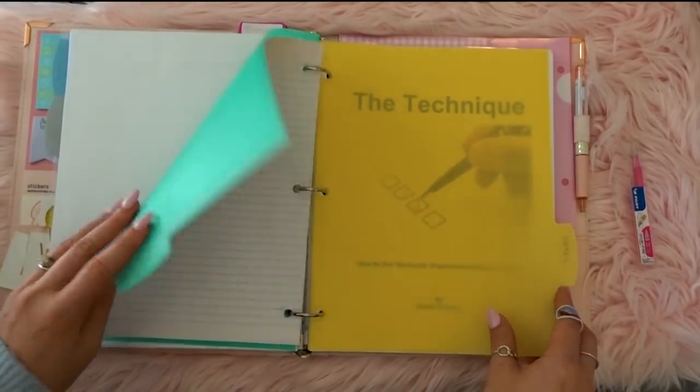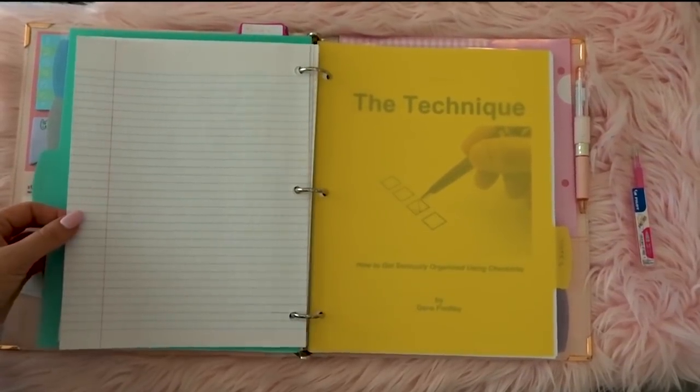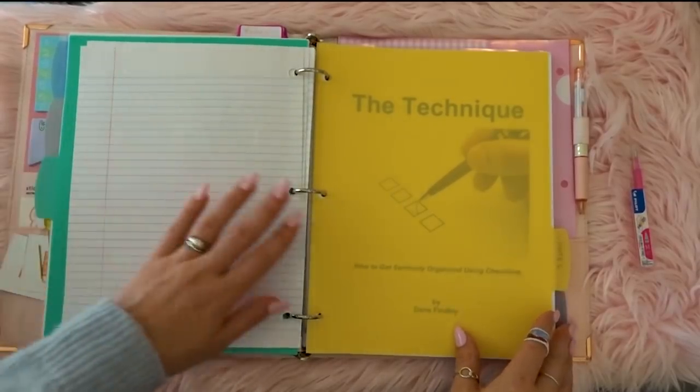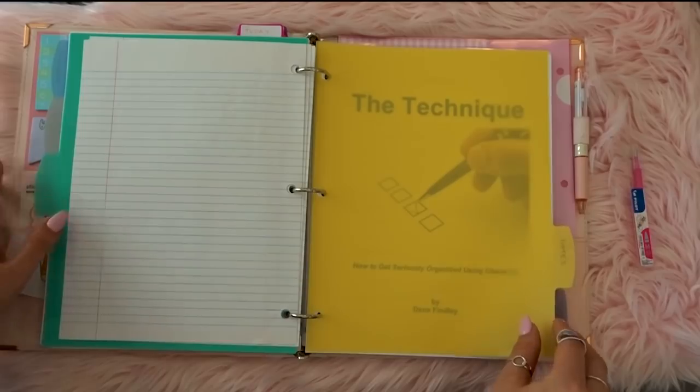Basically as long as I do everything on my daily list, I'm good. I just flip through these to-do lists and make sure I'm transferring over items so they're getting done on a specific day.